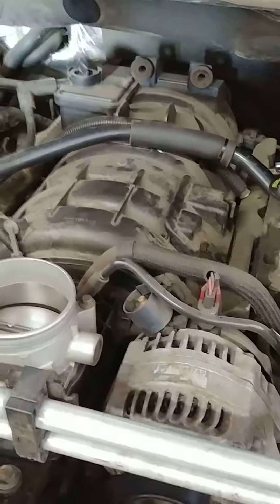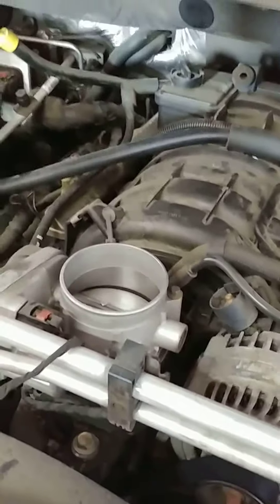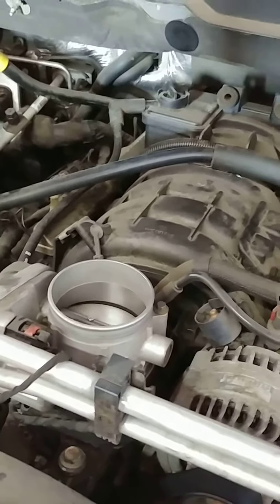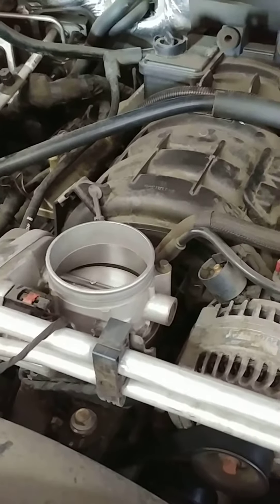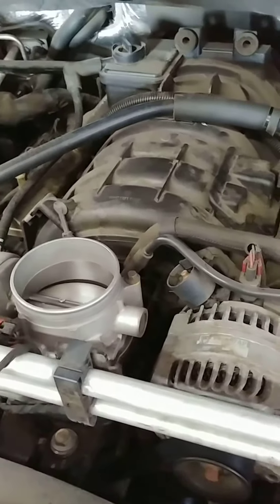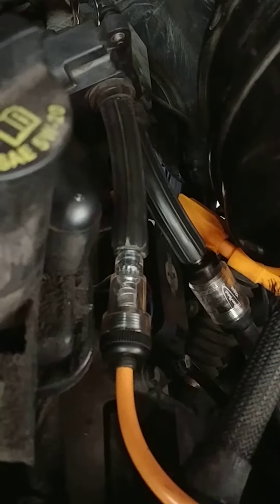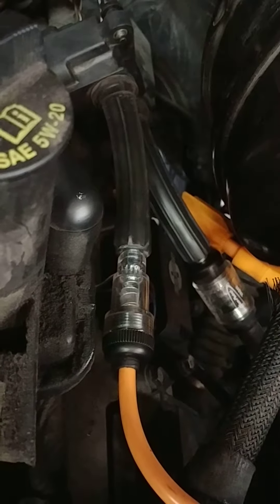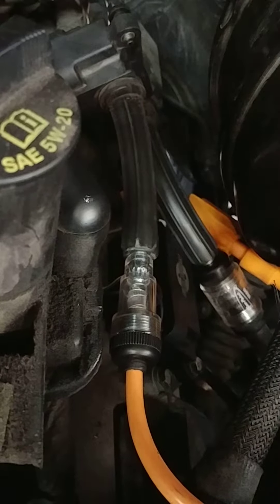We have a 2013 Ram 1500 with a P0305. The customer complains that the car is misfiring at high RPM, not really at idle. We're going to check for a strong spark on the number five cylinder coil. This car uses two spark plugs on each cylinder, so let's check it out. I'm going to put down my cell phone and start the truck.